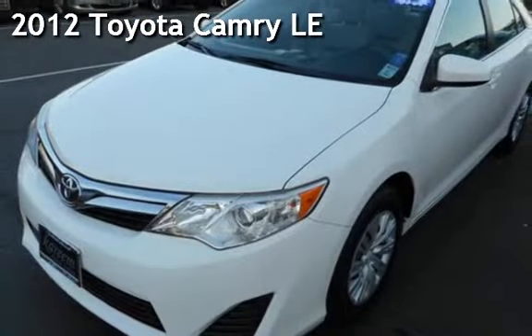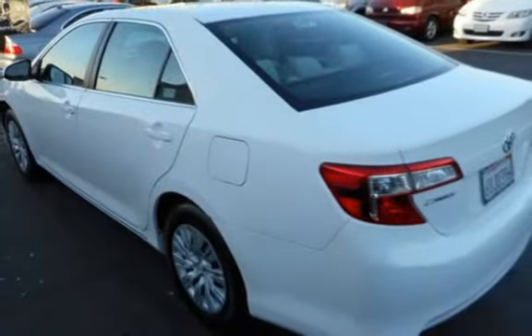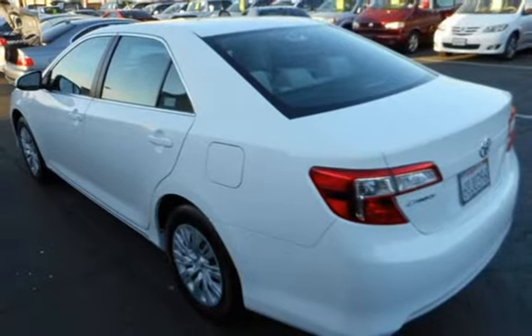Presenting a pre-owned 2012 Toyota Camry LE. This four-door sedan has a four-cylinder, 2.5-liter i4 engine, with front-wheel drive, and an automatic transmission.